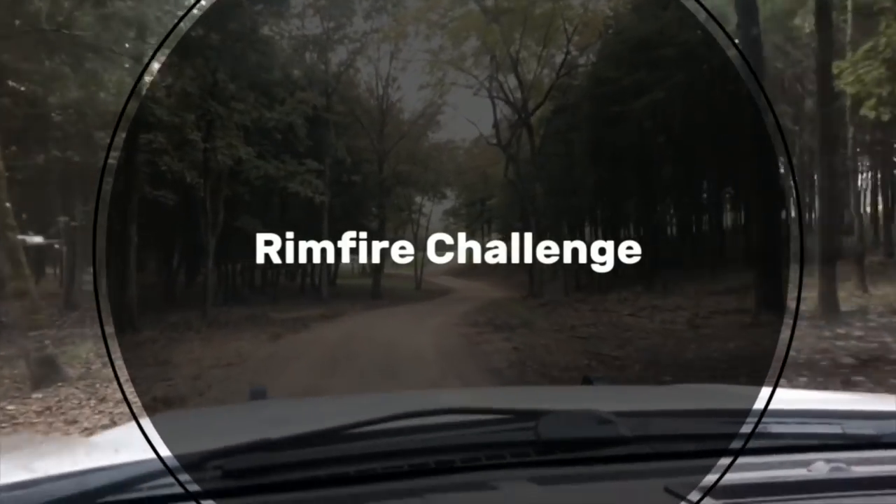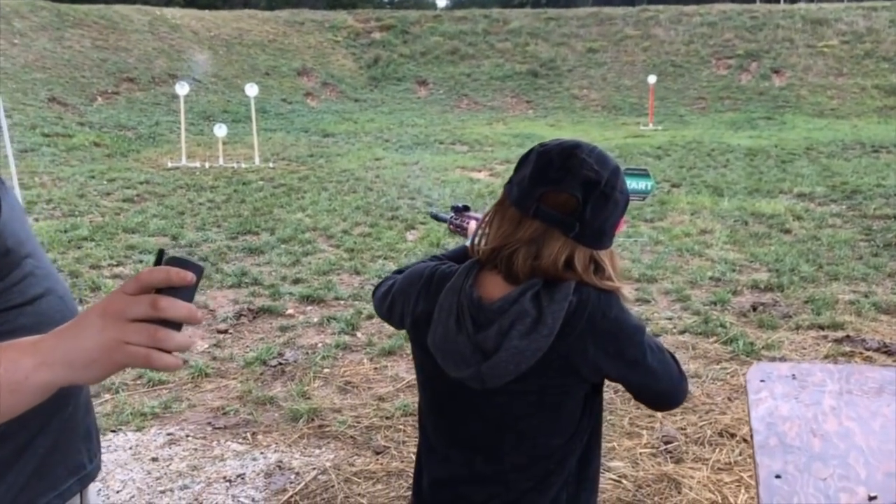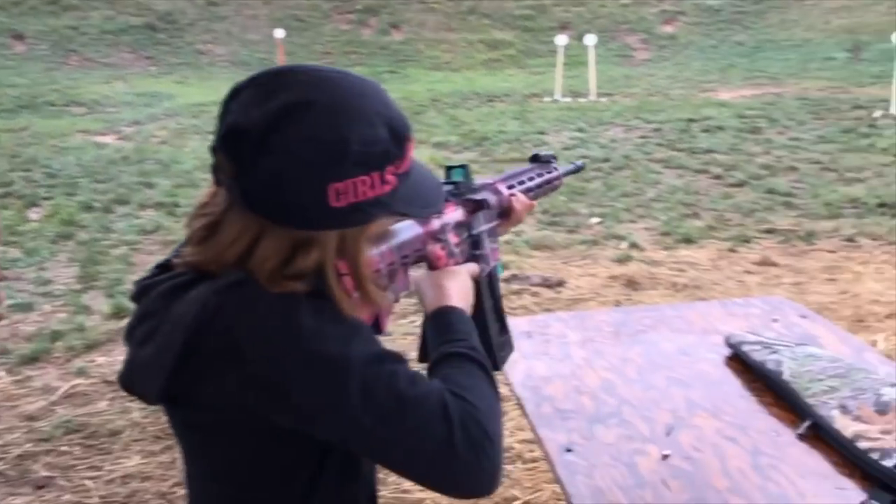Hey guys, Julie D here. For those of you who are new to my channel, thank you and welcome. I'm a professional competition shooter sharing my passion for the shooting sports, as I did in my last video where my daughter and I went and competed at the Rimfire Challenge. We had a great time, and many of you on social media let me know that you would love to see a guns and gear video from Rimfire Challenge as well — so here we go.